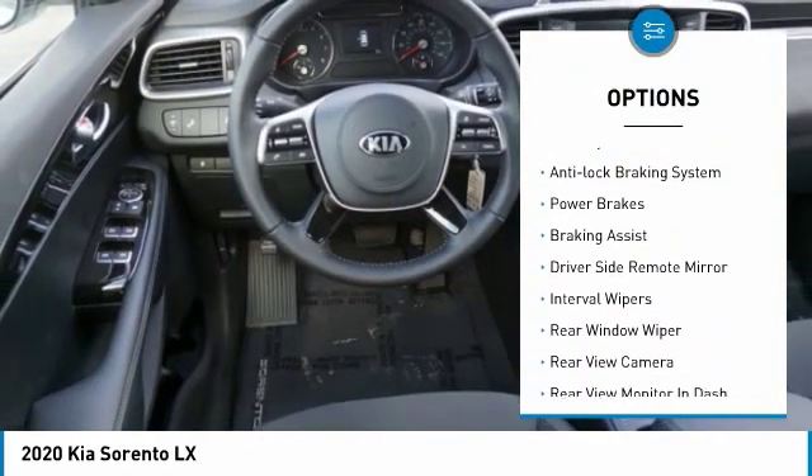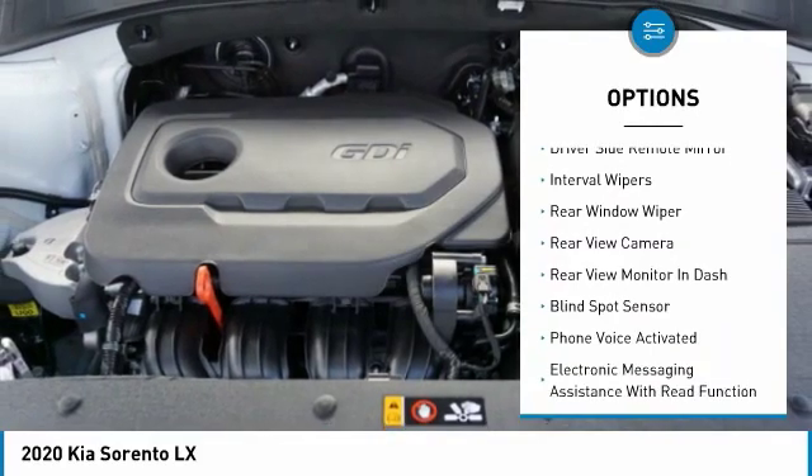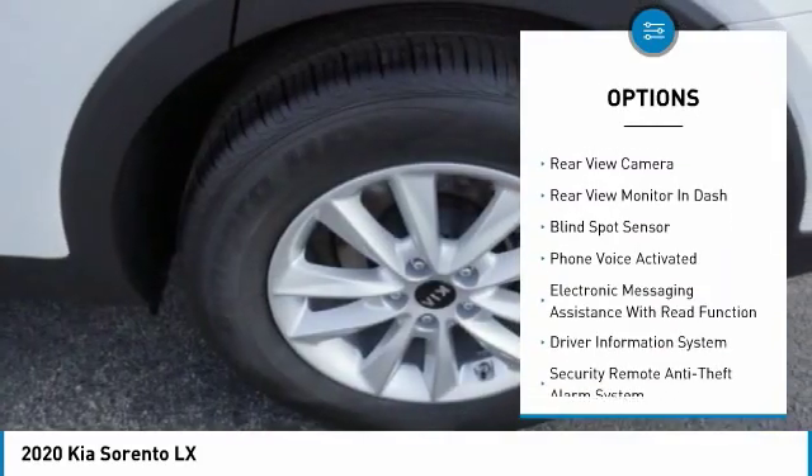alloy wheels, traction control, stability control, anti-lock braking system, power brakes,